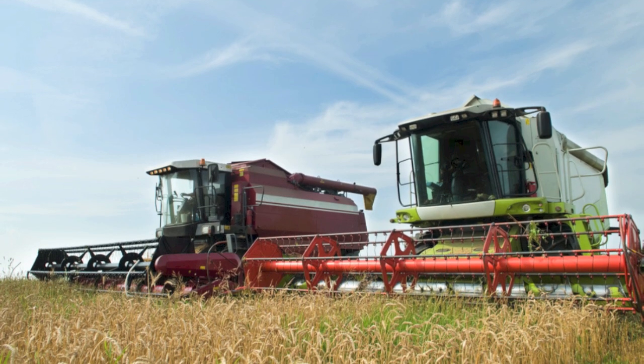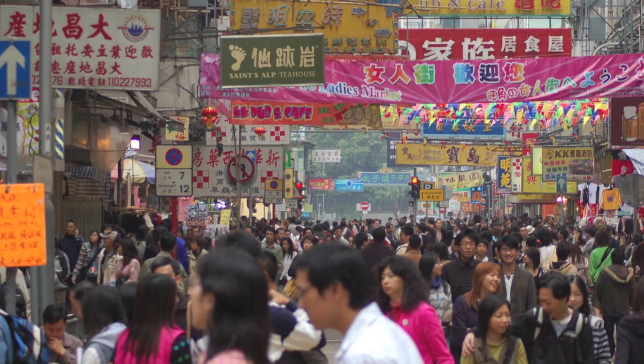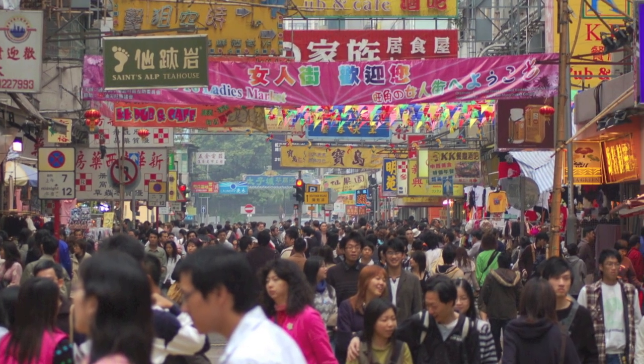Now that we know not all of crop production is used for human food, this study reexamines agricultural productivity from its standard definition of yield, or tons per hectare, to the actual number of people that we're able to feed per hectare of land.